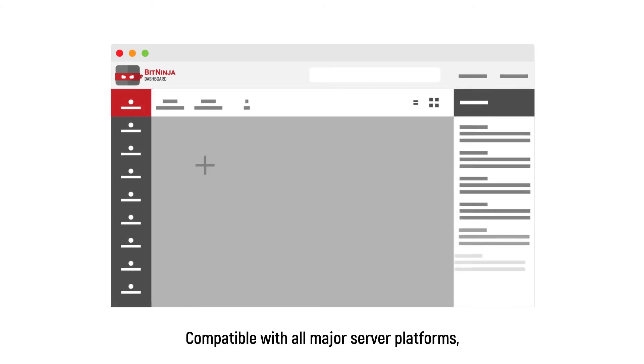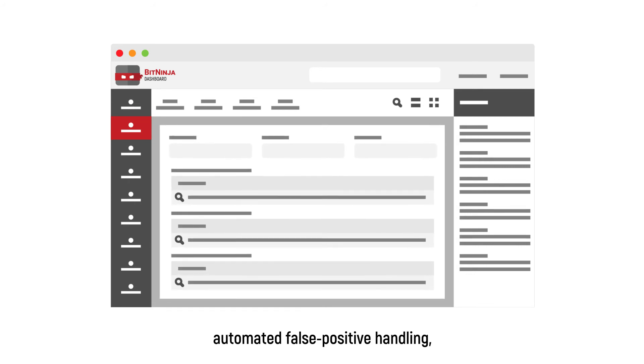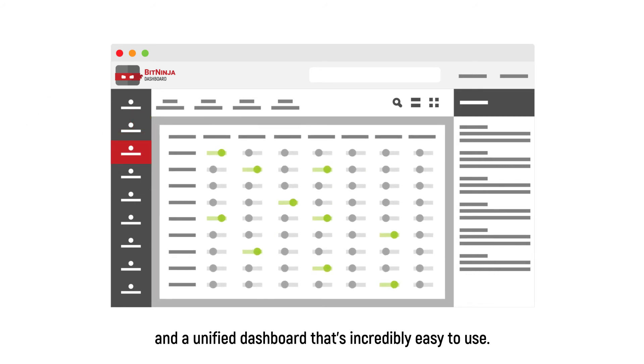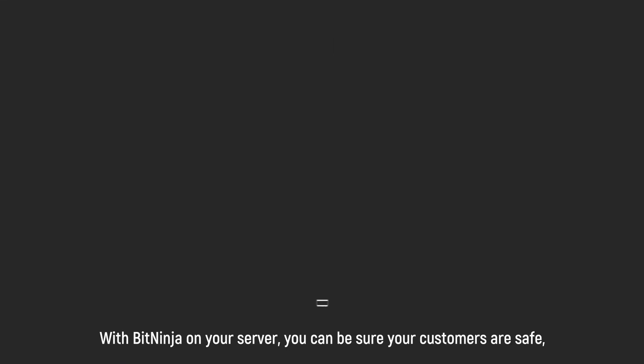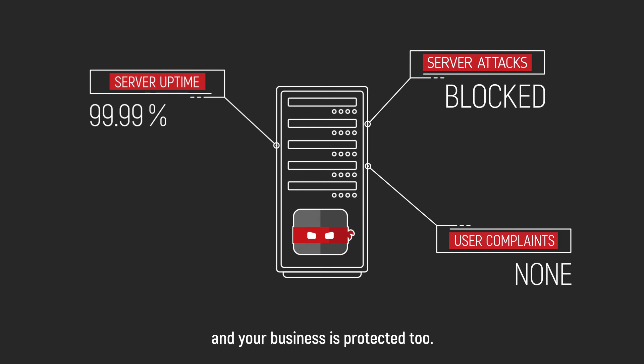Compatible with all major server platforms, BitNinja was built for performance featuring a full set of integrations, automated false positive handling, and a unified dashboard that's incredibly easy to use. With BitNinja on your server, you can be sure your customers are safe and your business is protected too.